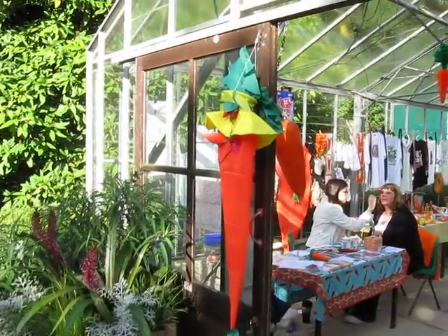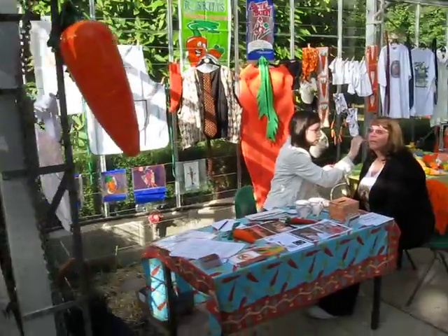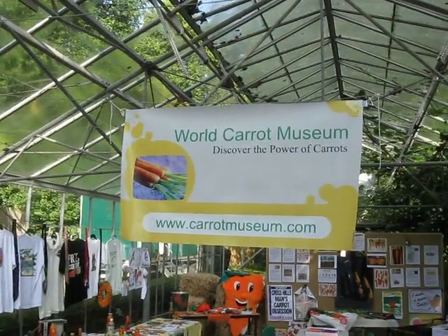Here we go with this year's World Carrot Museum show at Harlow Carr Gardens, October 2009. All of the new banner, compliments of Vistaprint.